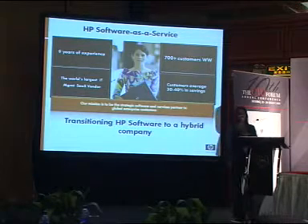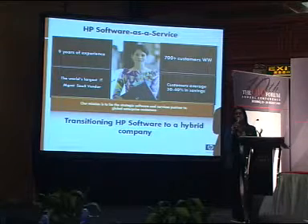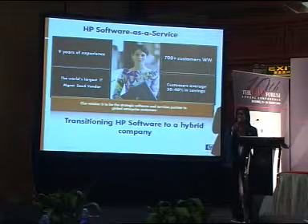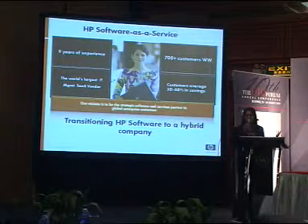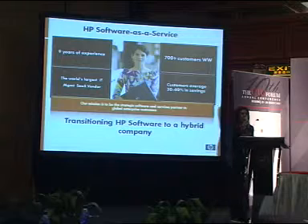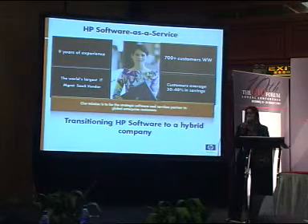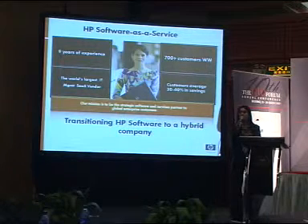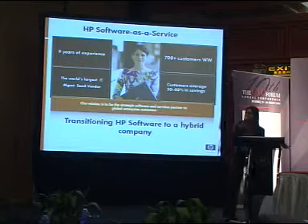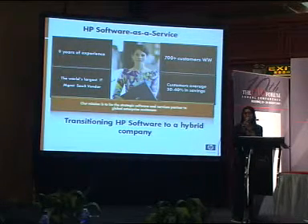We have over 700 customers worldwide across all the various verticals. There isn't a specific vertical that we're seeing more adoption. We're seeing even more security-conscious verticals like finance and government leveraging our services. The customers that we sign up typically continue to be on our service year over year. We see a 95% renewal rate, a testimonial to the value that we provide to our customers.